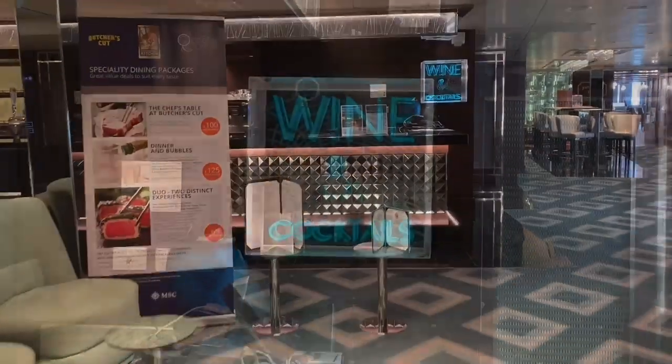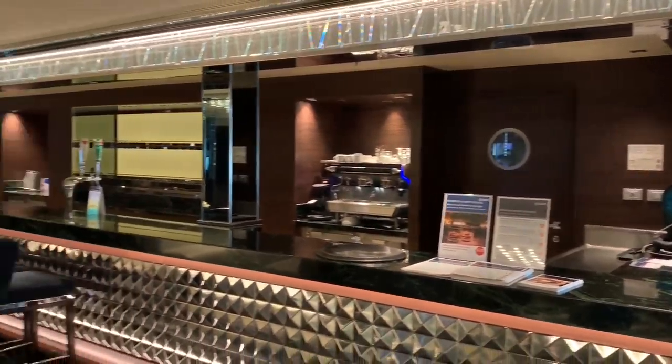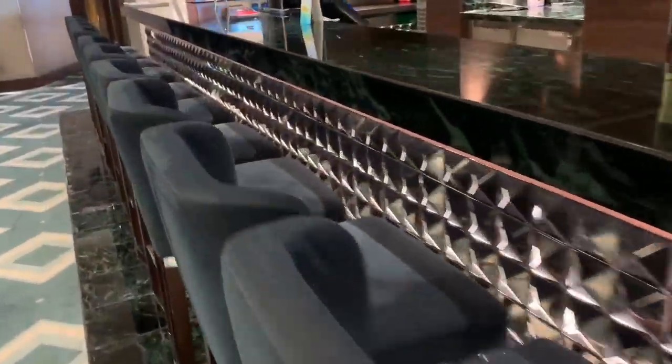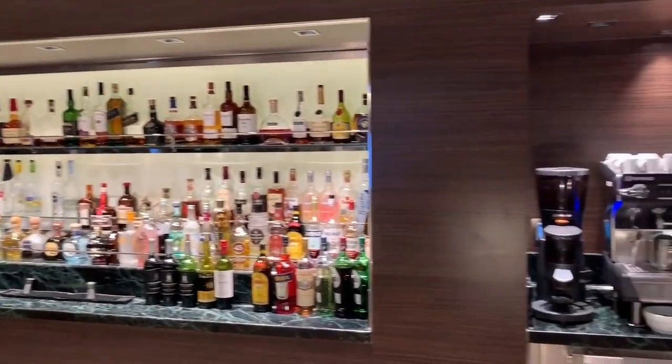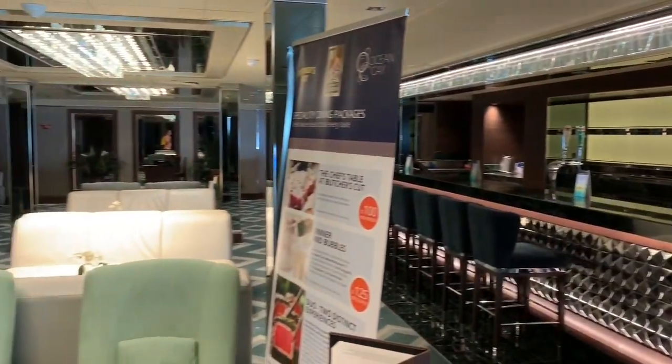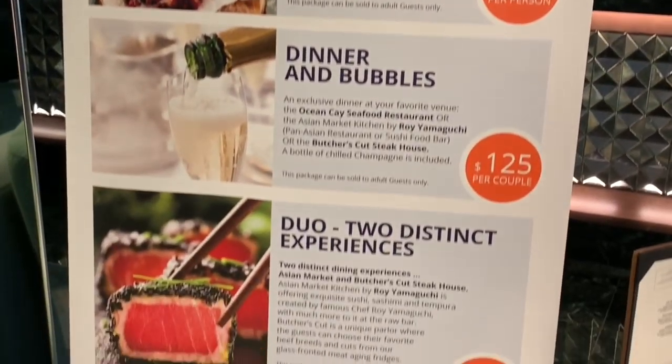We're now going to continue on with our tour at the wine and cocktail bar. On deck 16, we find ourselves in foodie heaven at the Chef's Court. On entering the Chef's Court area, we have the wine and cocktail bar — this is the ideal place to come for a drink before dinner or to simply soak up some cocktails. We really liked spending time here as it offered a really relaxed atmosphere and the staff were fantastic. We recommend purchasing one of the dining packages as they offer great value for money.